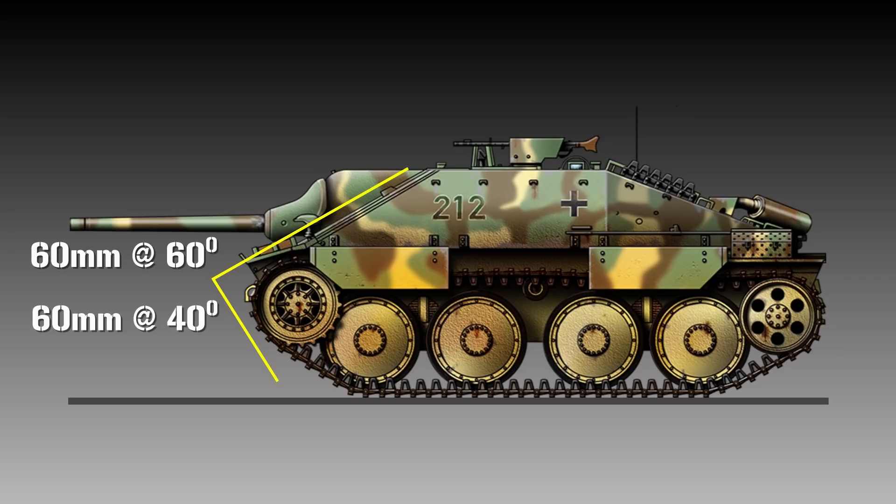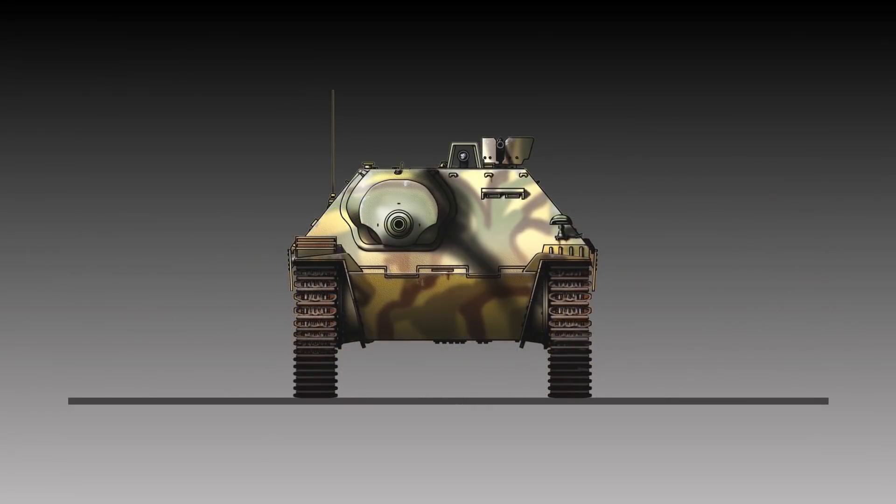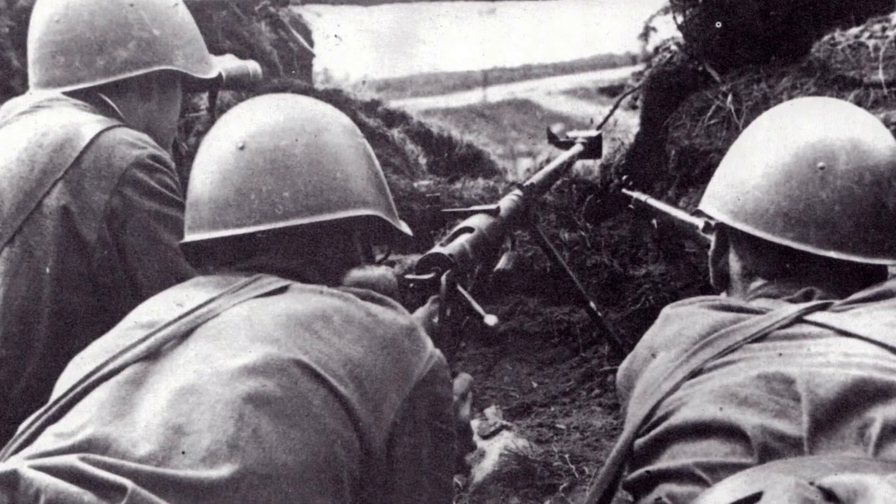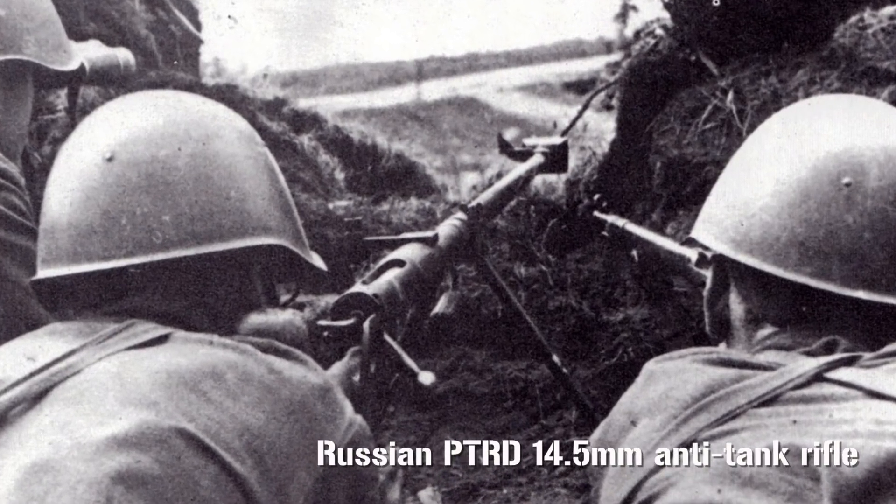Both upper and lower hull armour were 60mm thick, welded together and interlocked for additional strength. The side armour, while nicely sloped at 40 degrees, was a different story — just 20mm thick, which made it very vulnerable to penetration from the side by almost any allied tank or anti-tank gun, and even Russian anti-tank rifles.